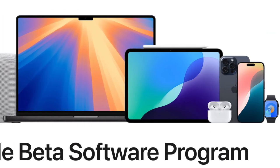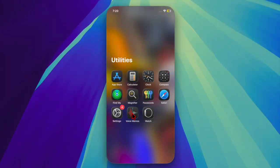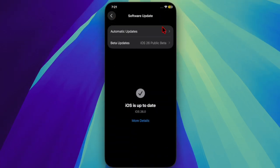Arriving two weeks after the first public betas, these builds match the fifth developer betas. Registered beta testers can install the iOS 26 and iPadOS 26 updates by heading to the Settings app, navigating to the General and Software Updates section, and selecting the appropriate public beta option.